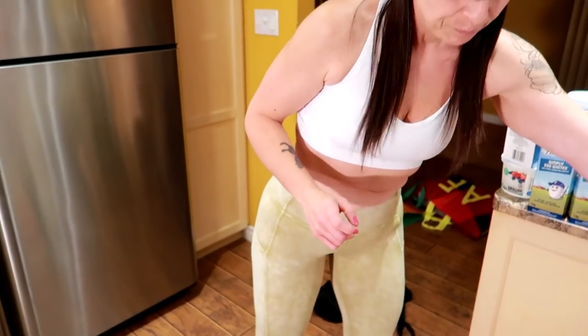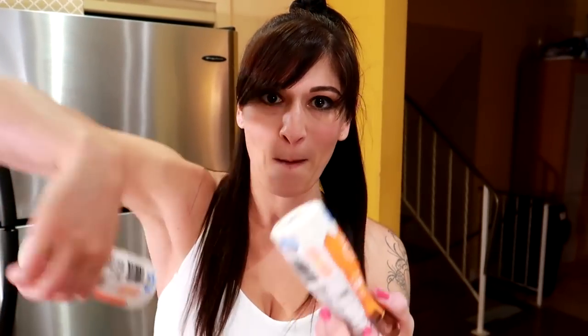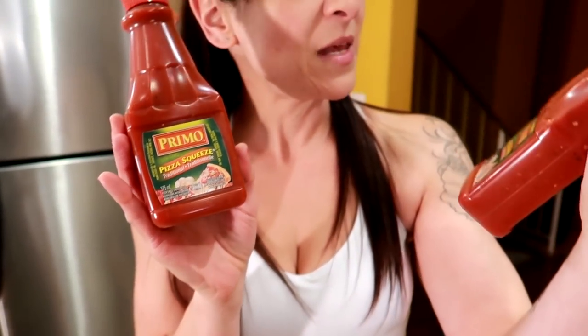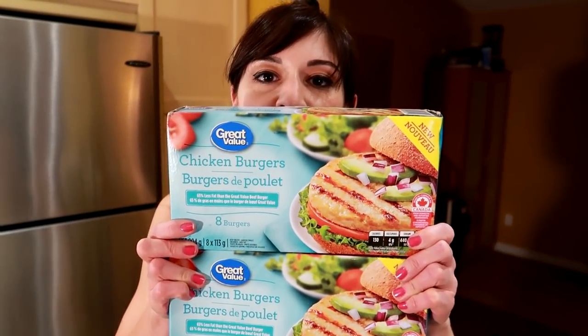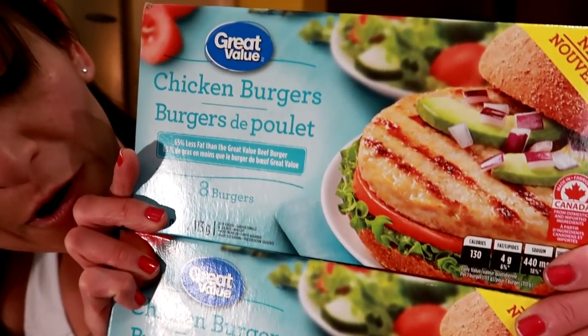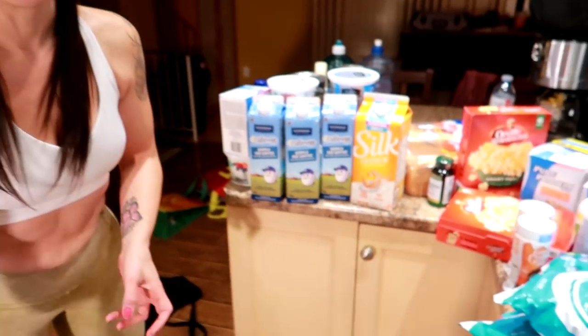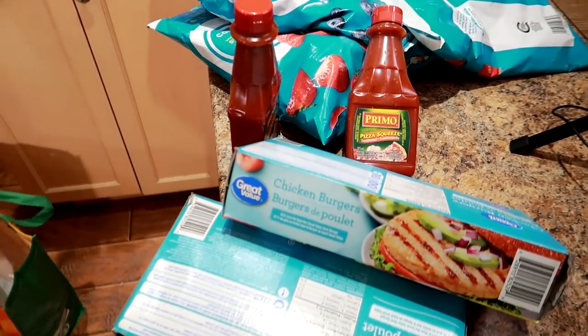To go with our popcorn, this is literally our favorite — we use this the most. This is the Canadian cheddar seasoning. Pizza sauce for the low-calorie pizza — just regular traditional, sometimes we get the spicy. These are the lean chicken burgers from Walmart. They are so good, super lean, easy to cook, take no time, taste really good, and they're high in protein.